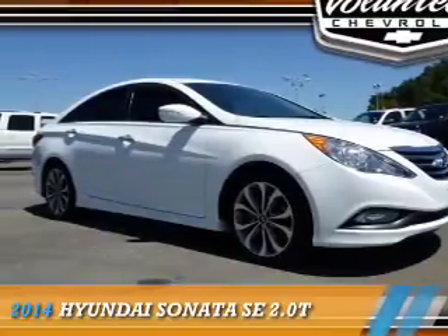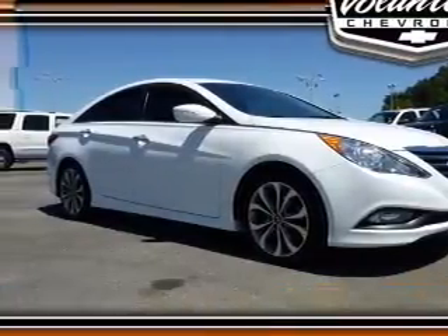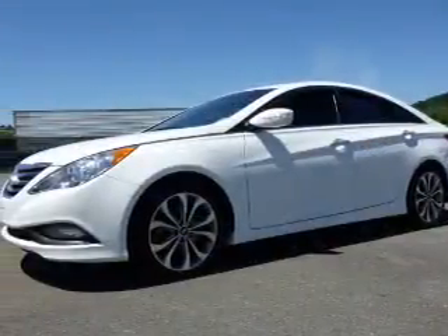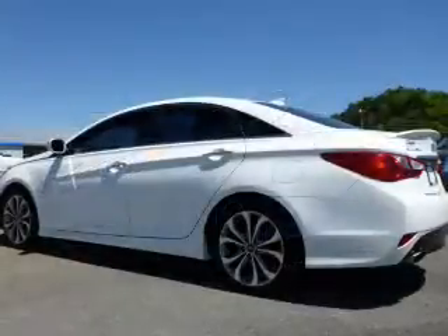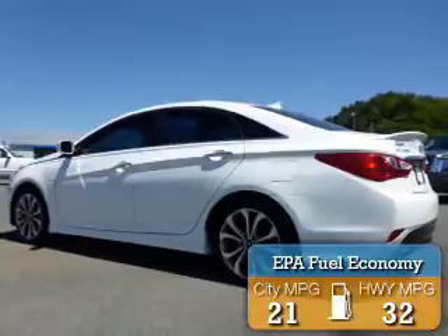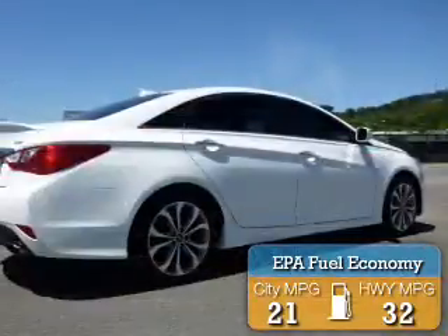Presenting the 2014 Hyundai Sonata. It's powered by front-wheel drive, a two-liter four-cylinder engine, and a six-speed automatic transmission. Great fuel efficiency saves you money by requiring fewer trips to the gas station.